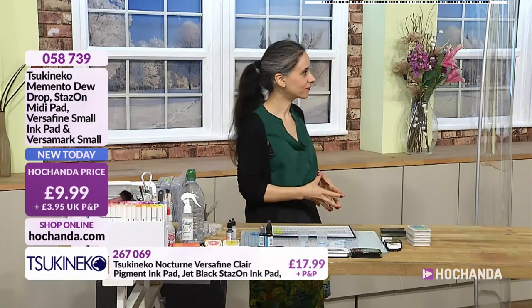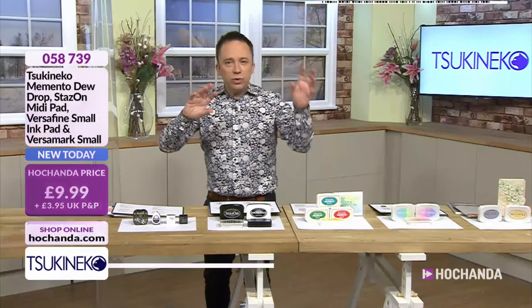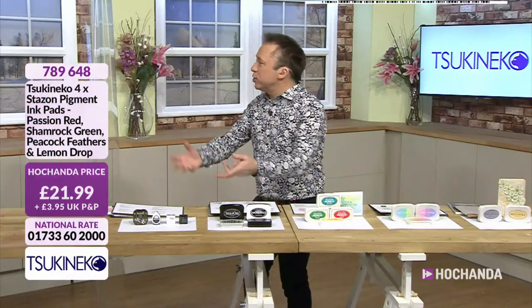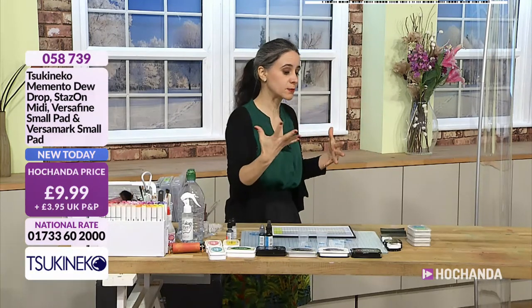It was the first question I had to ask Paula this morning - so these are all brand names belonging to this one company. Because you hear them talked about so much, Stazon and Versafine, you hear everyone mentioning them. I thought maybe this was just this company's version of a Versafine, but this IS Versafine. These are the inks. They have been copied and all the companies have been inspired by them.